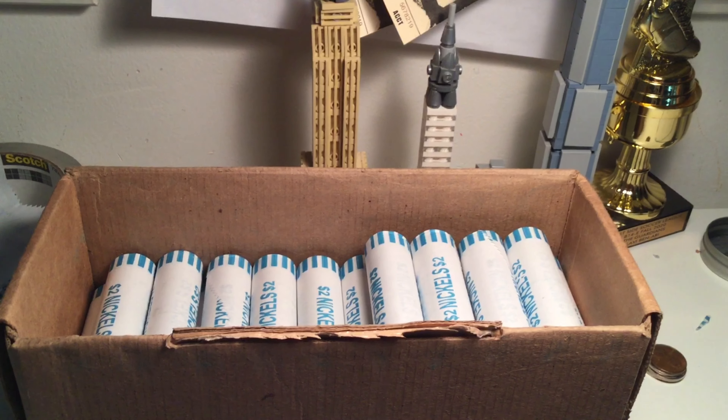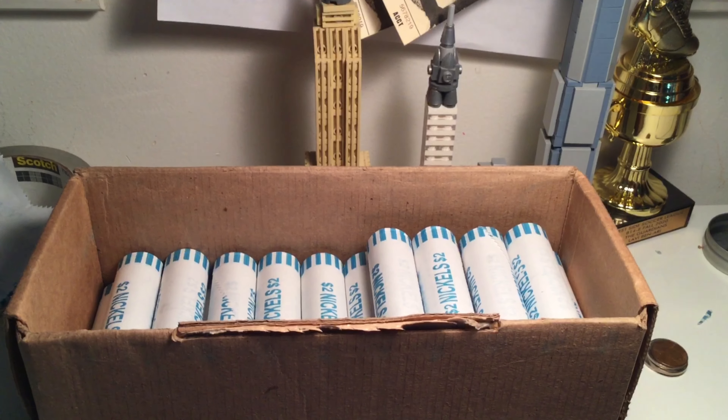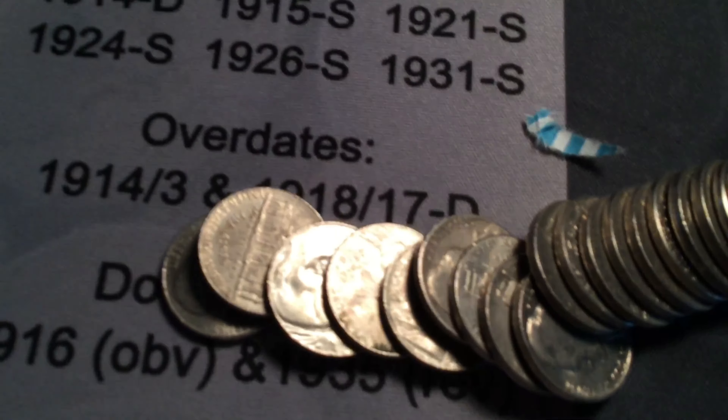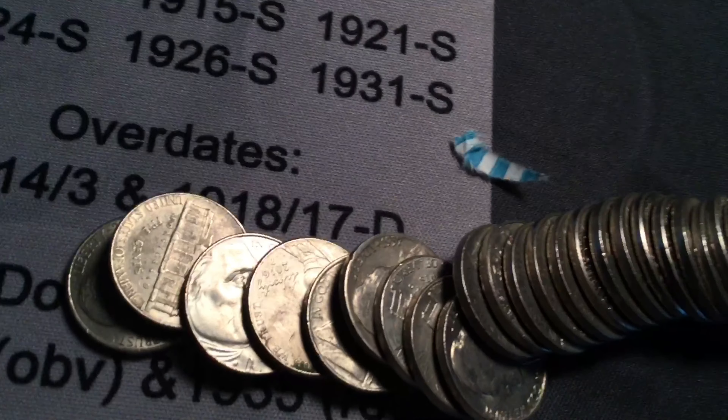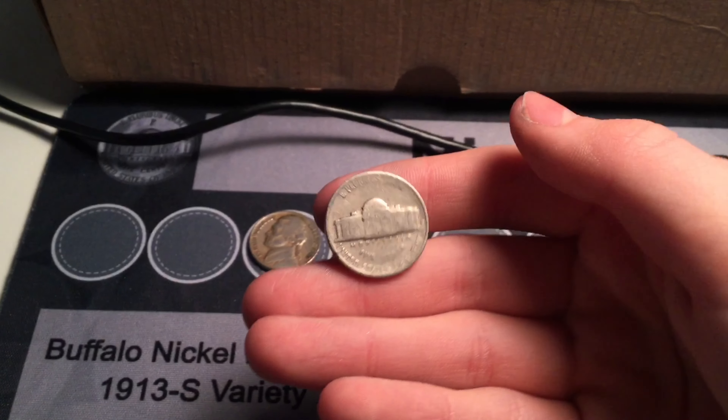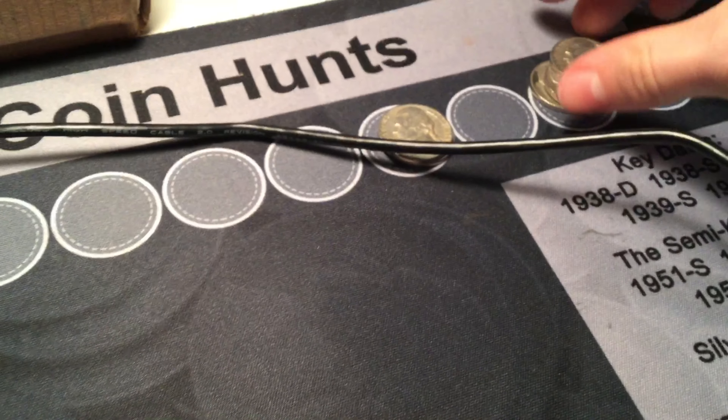Roll number sixteen, and a 1957 Jefferson is popping out. I even opened the roll the wrong way — if I had opened it the right way, I wouldn't have seen it. It's a Denver, of course, just like every one of them.